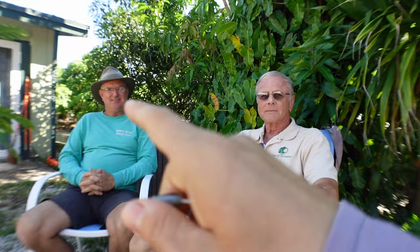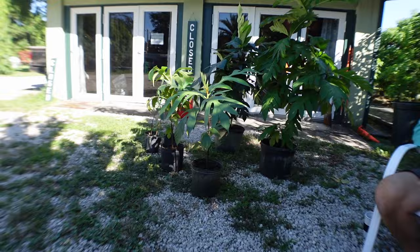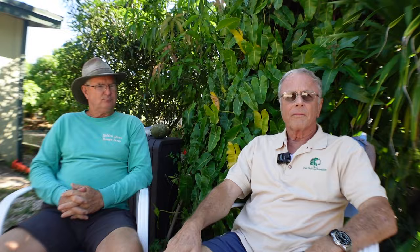Hello everybody, here we are at Hidden Acres Farms with Steve and this amazing mango farm. This is Ken Banks, and we're going to talk today about a topic many people have been asking for. Welcome — and thanks, Steve, for having us come out to the farm. We're going to talk about these breadfruit trees. A lot of people are asking me about breadfruit, and Ken contacted me. Ken is a volunteer for an amazing non-profit organization that works with promoting the sale and growth of breadfruit around nations to provide food.